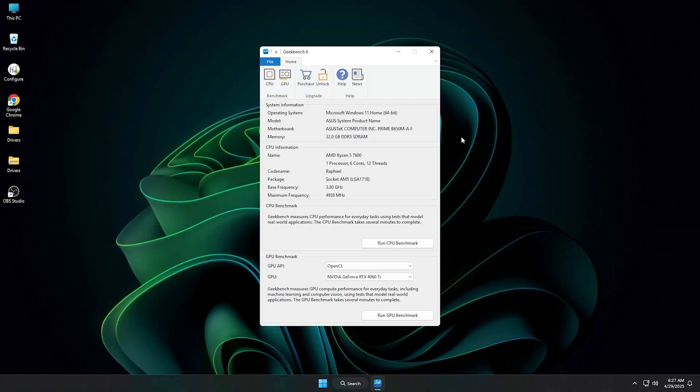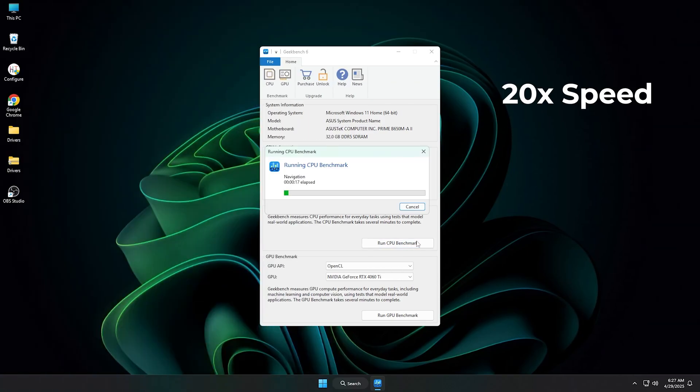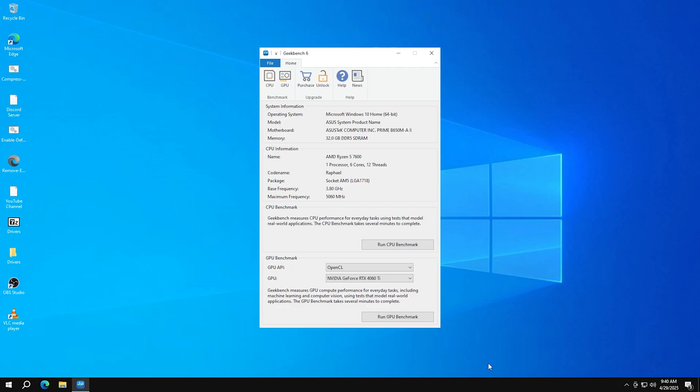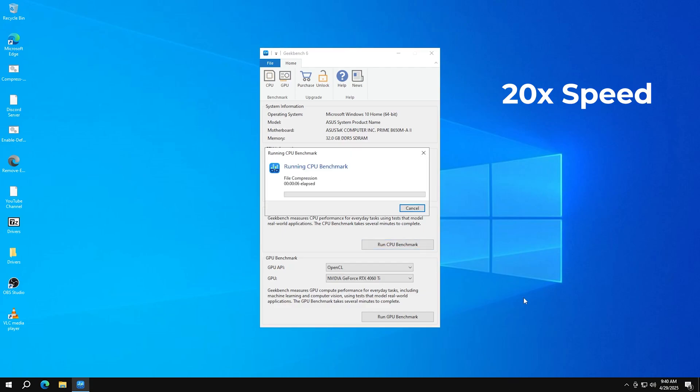Now let's get into CPU performance using Geekbench 6. First, I'm running the benchmark on Tiny11. To save time, I've sped up the footage 20 times, so you can still watch the full process without the long wait. Tiny11 finishes with a single-core score of 2741 and a multi-core score of 10755 — a solid result for a minimal Windows 11 setup, handling the CPU tests with good efficiency.